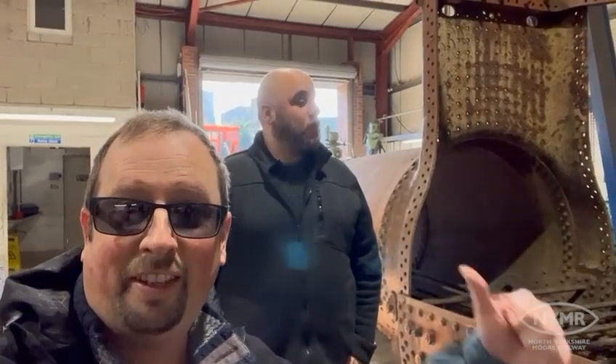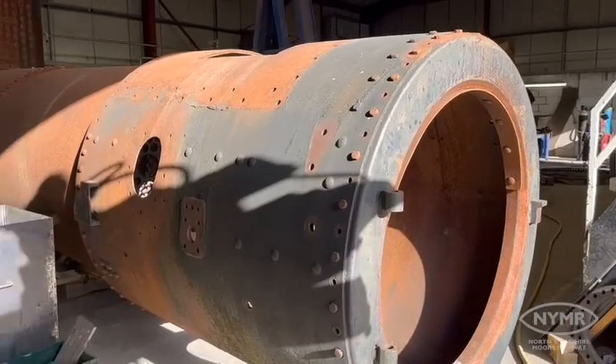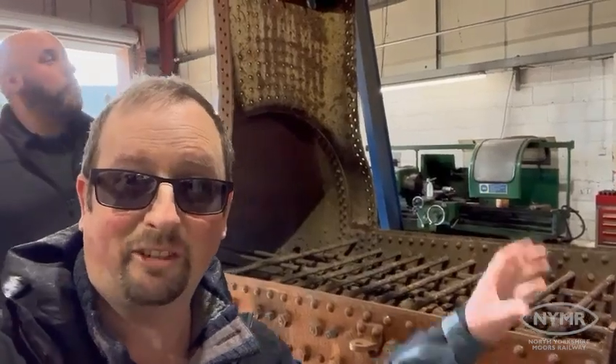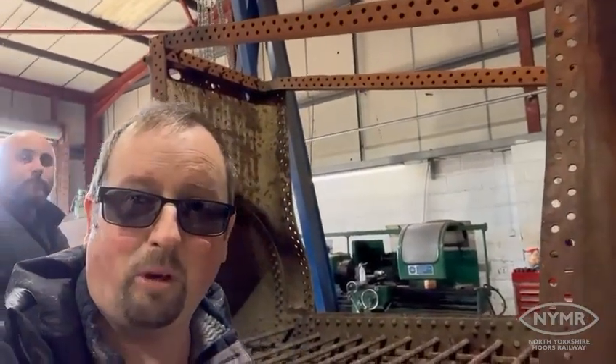Here we are inside the workshop as MPD manager Nick - a little bit taller than me, only by a few feet. As you can see we've got the boiler here and what remains of it inside the workshop. As you can probably see, if you were to put water in it it'd leak a bit, because the entire firebox is missing. It's going to be a big job but a really exciting one.